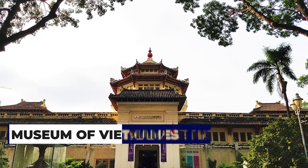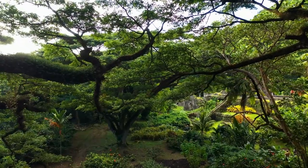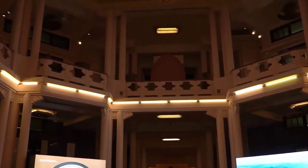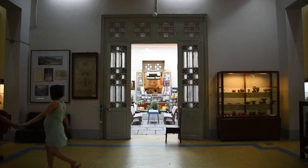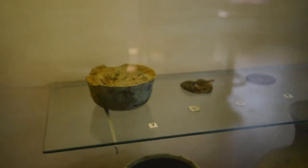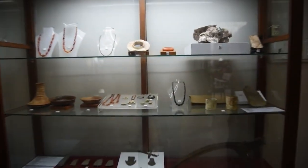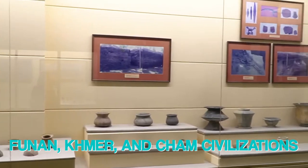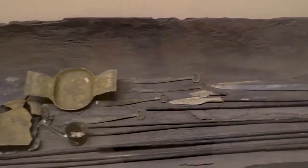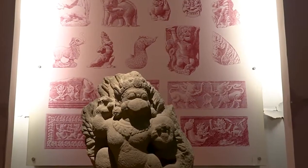At number 10, the Museum of Vietnamese History. Within the grounds of the Botanic Gardens, the Museum of Vietnamese History unveils the country's cultural evolution from the Bronze Age to the early 20th century. The exhibits are organized chronologically and include artifacts from Vietnam's former ethnic groups, including the Dongson, Funan, Khmer, and Cham civilizations. Particularly interesting are the stone and bronze sculptures, Angkor Wat relics, and the well-preserved mummy.